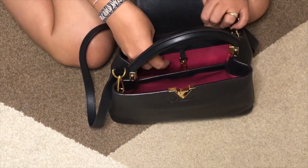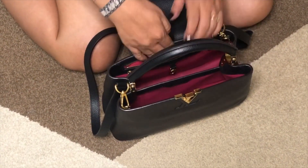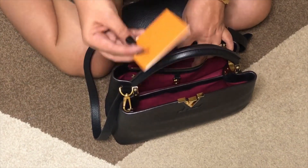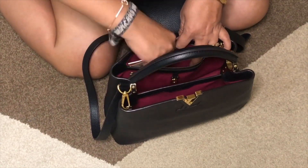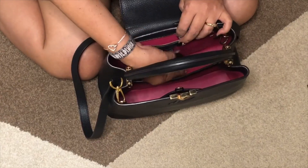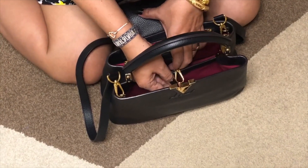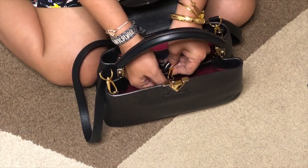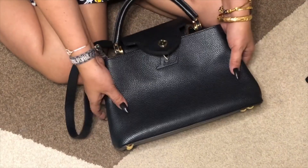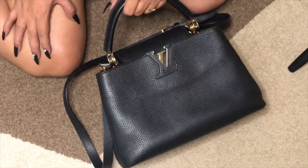And there's a side pocket here. There's also a D-ring and a hook inside, so you could attach it like this to maintain the shape of your bag.